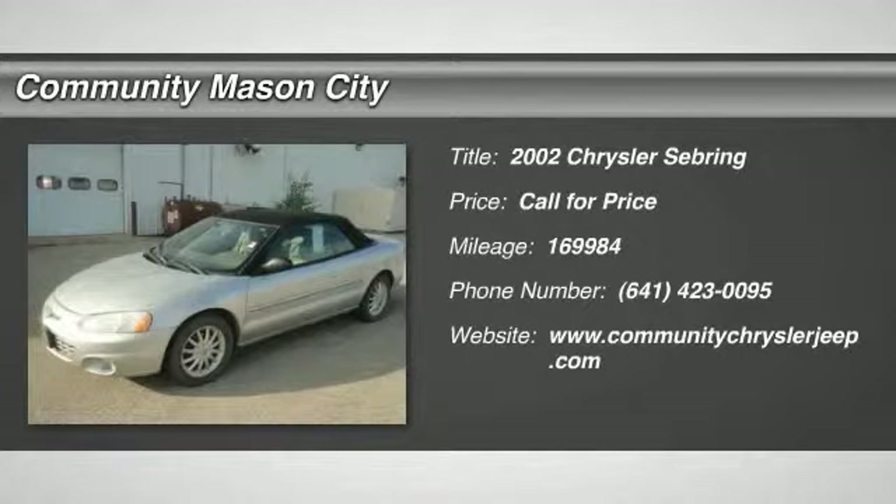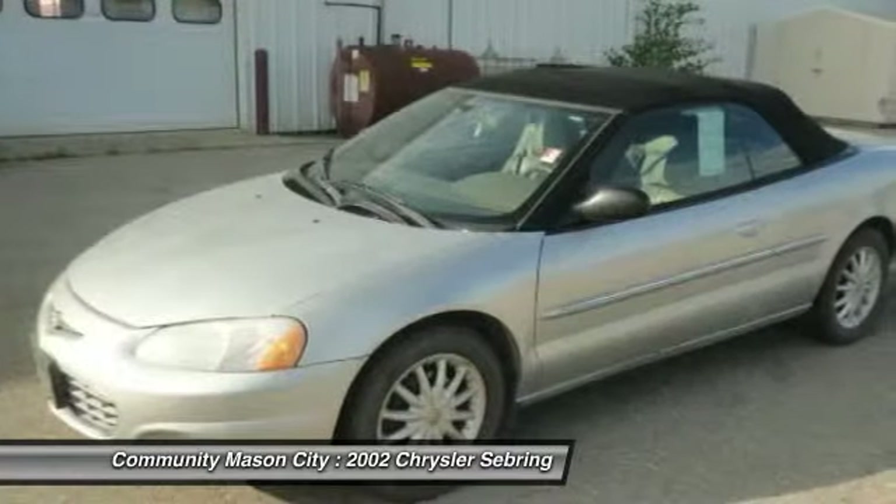LXI trim, leather, CD player, aluminum wheels. Edmunds editors' most wanted midsize coupe.